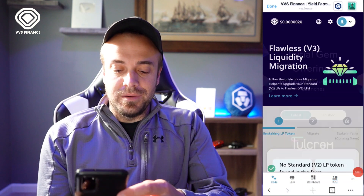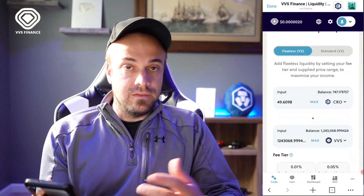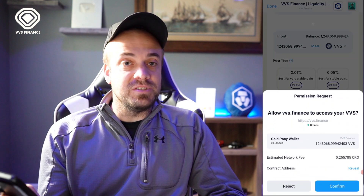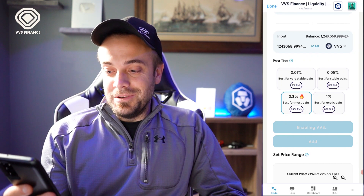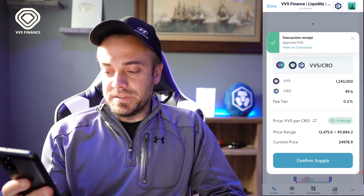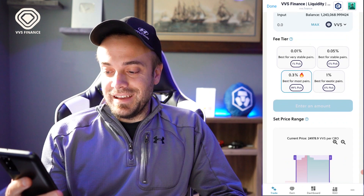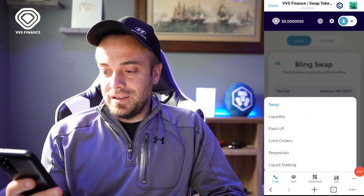Now let's touch on the V3 farms. I'll go back to the main screen and hit Explore. If you currently have any farms in V2, it'll walk you through transferring them to V3 — just hit Next Steps. If you don't have any, it gives you the option at the bottom to add liquidity. This is a completely new UI. The fee tiers are 100% new — you can change them, and there's a 'best for exotic pairs' option, which is great since they have some small-cap tokens. You can also set a price range.